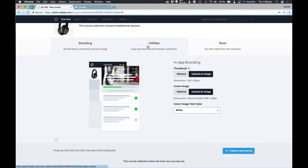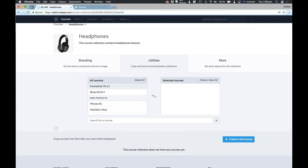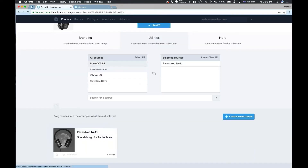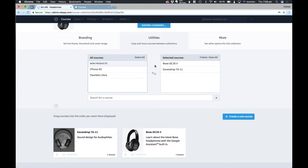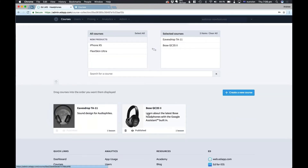Adding courses to a course collection is really easy. You just come over here to the utilities tab, and as you can see, these two courses are already in a course collection under new products. But right at the top are our courses that aren't in any collections yet. I'm just going to click both of these, and those two courses have been inserted into the course collection.